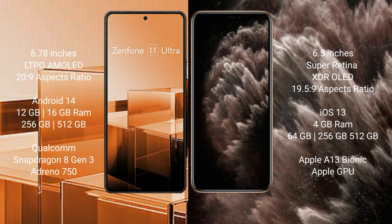Asus Zenfone 11 Ultra runs on the Android 14 operating system. iPhone 11 Pro Max runs on the iOS 13 operating system.